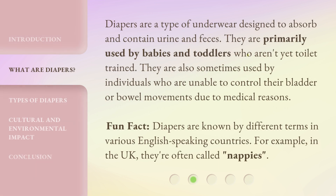Diapers are a type of underwear designed to absorb and contain urine and feces. They are primarily used by babies and toddlers who aren't yet toilet trained. They are also sometimes used by individuals who are unable to control their bladder or bowel movements due to medical reasons.